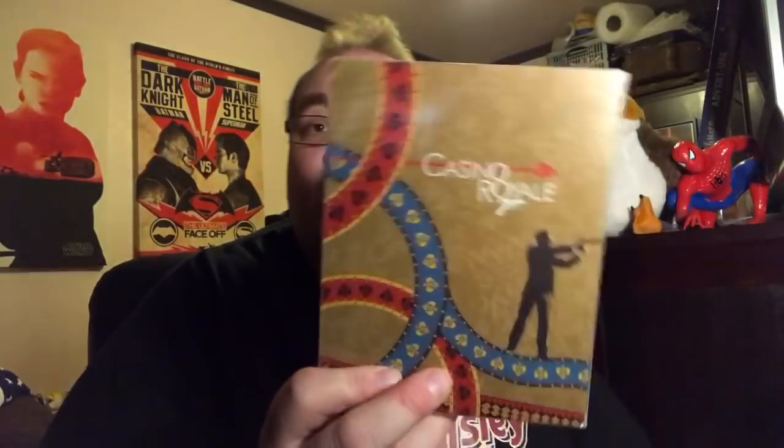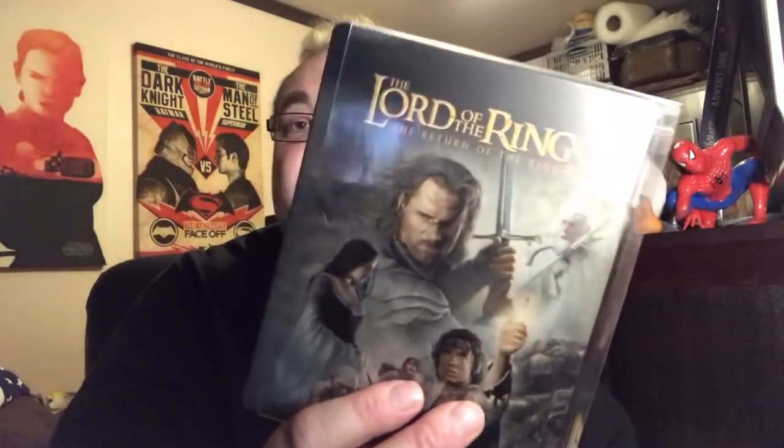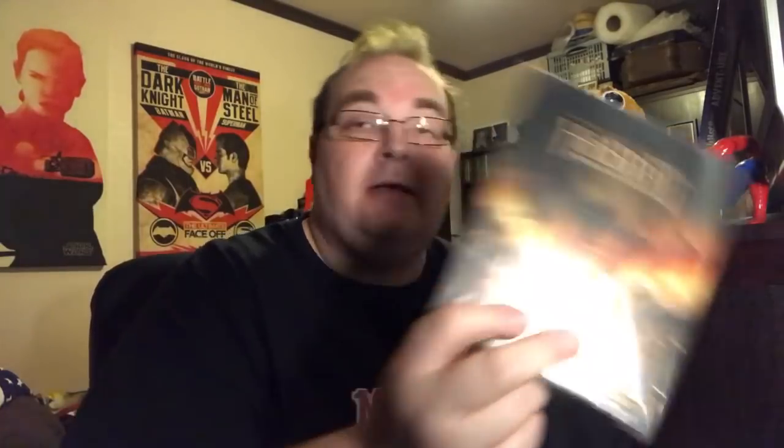Jurassic Park Original Trilogy jumbo — love that pack. Casino Royale, Quantum of Solace, Skyfall, Spectre. Lord of the Rings: The Fellowship of the Ring, The Two Towers, Return of the King. The Hobbit: An Unexpected Journey, The Desolation of Smaug, Battle of the Five Armies.